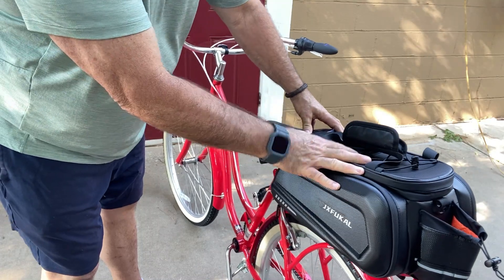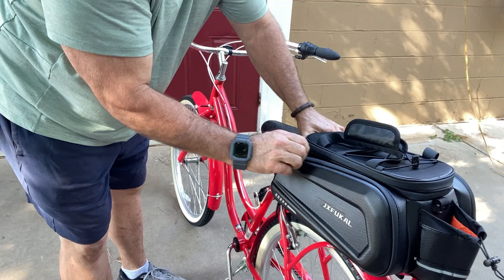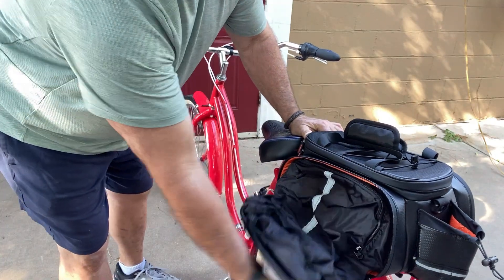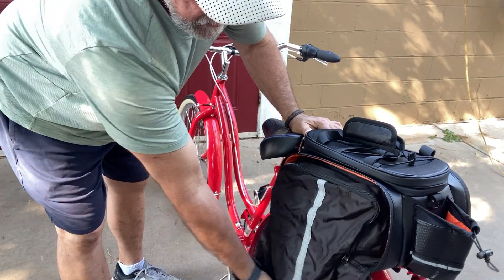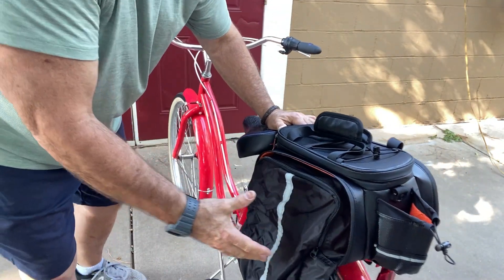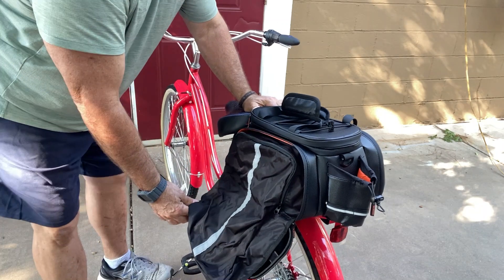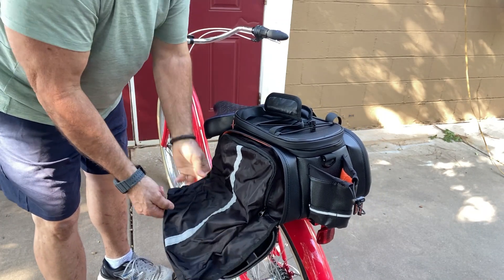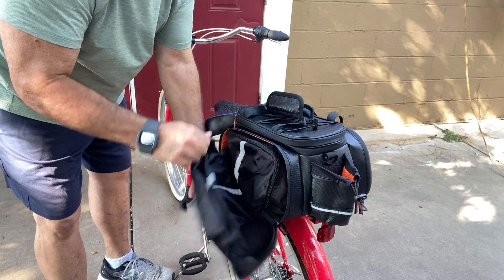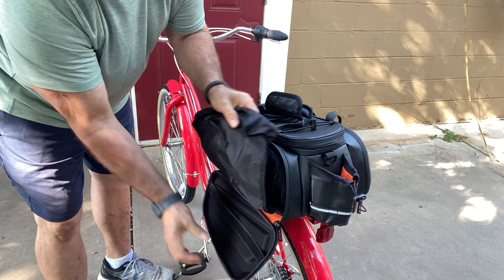Now one thing that it also has are the zipper compartments on the side. Watch this. Look at that — that's a huge compartment right there. You can put a change of clothes, you could put gear in here, you could put any of your biking gear in here very easily. It even has a velcro to hold it down and you pick it up like that.